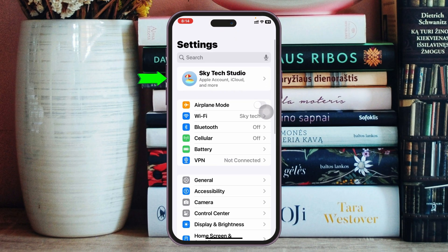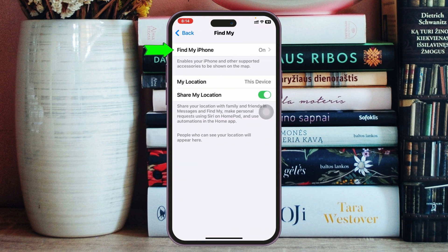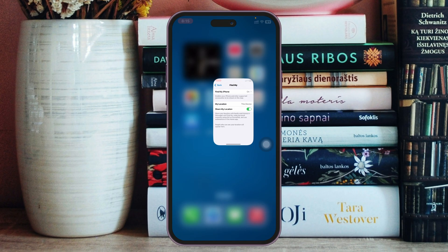Now get back to Settings, and from the very top tap on your Apple ID. Scroll down and tap on Find My, then tap on Find My again, and make sure to enable all the options: Find My iPhone, Find My Network, and also Send Last Location.